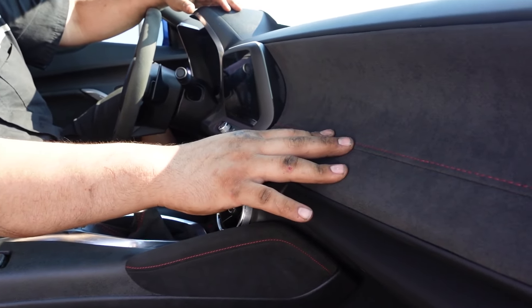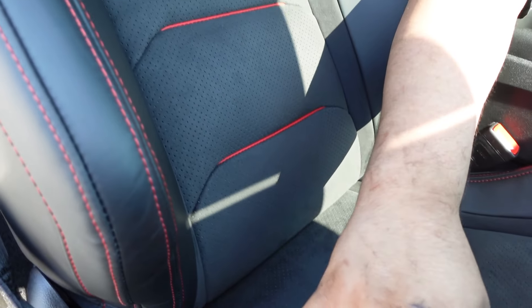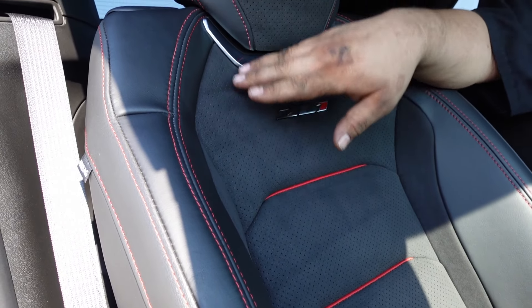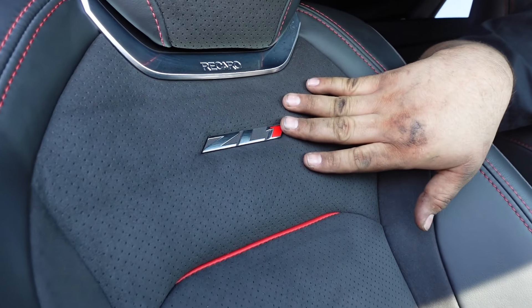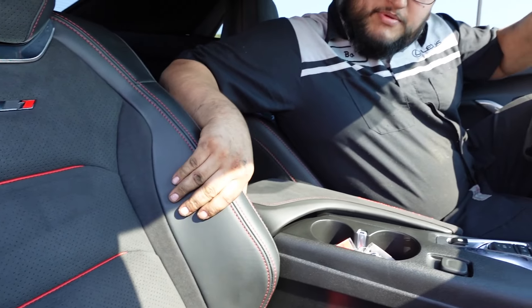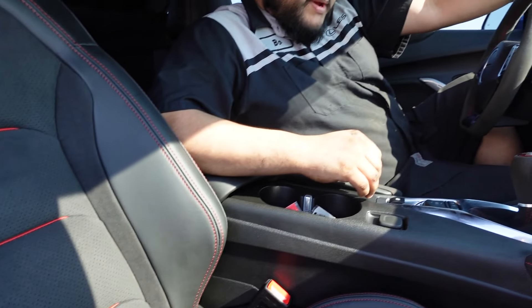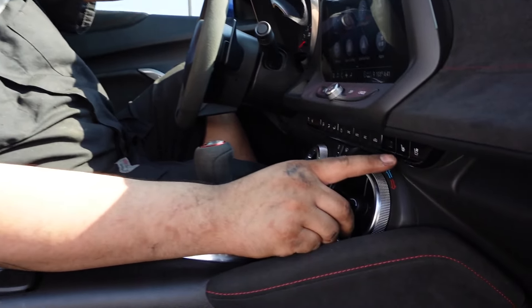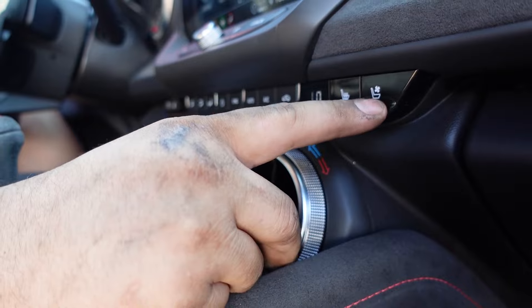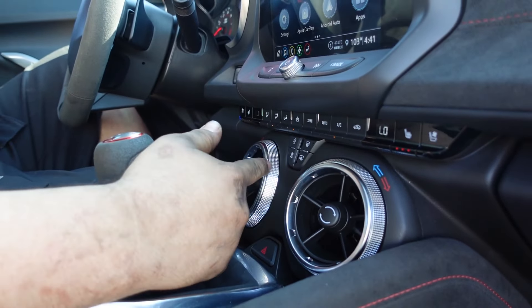Some features of the ZL1: it comes with a nice suede interior with red stitching, same with the seats — suede seats with leather inserts and red stitching on the bolsters. Recaros are standard on the ZL1. Being a Recaro, it's a sporty seat; the bolsters stick out to help you stay in the seat. For safety, there's a side airbag built into the seats, and they are heated and cooled seats. Being a Recaro, that's kind of unusual — you've got settings for seat coolers and seat heaters, plus dual climate control for driver and passenger.